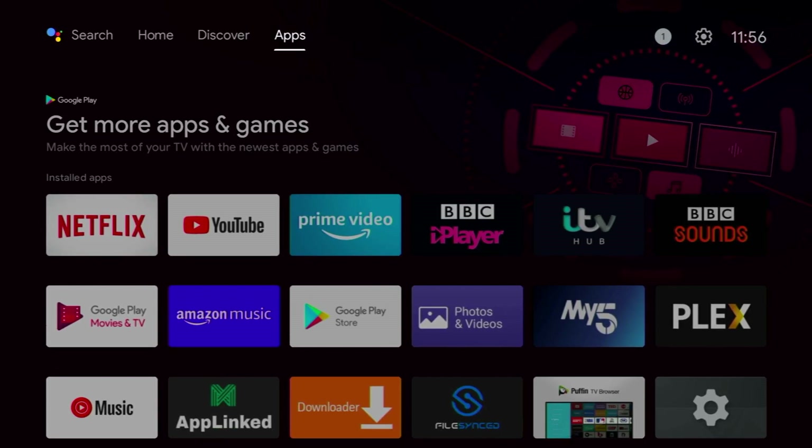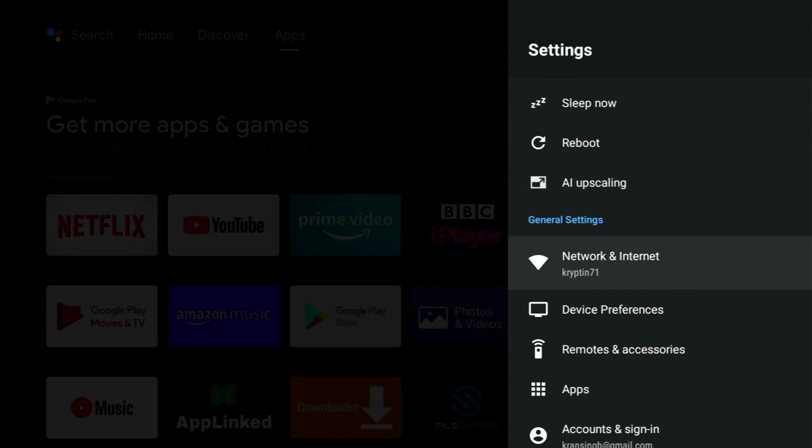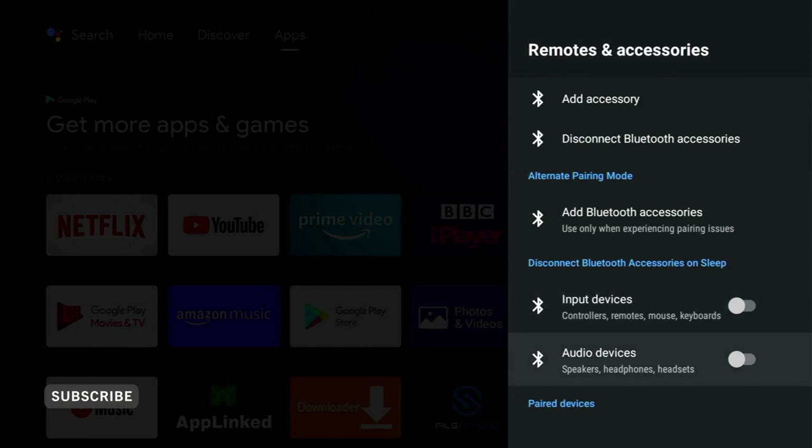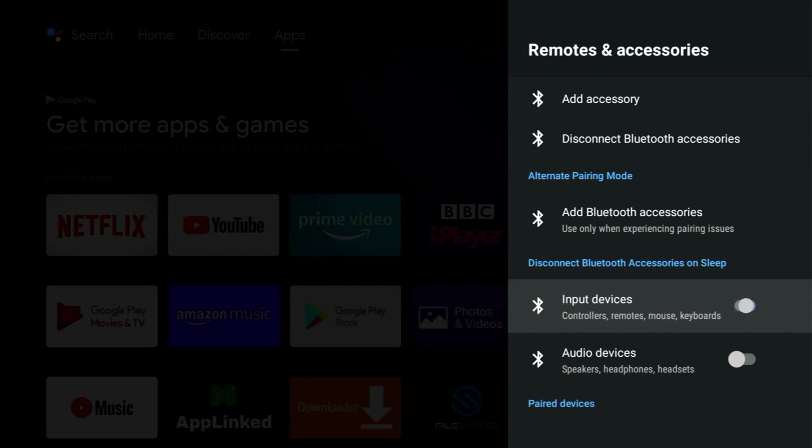Going into settings, we can also see another new feature. Just scroll down to remotes and accessories and there it is — disconnect Bluetooth accessories on sleep. We can toggle off input devices including controllers, remotes, mice and keyboards, and we can also toggle audio devices including speakers, headphones and headsets.